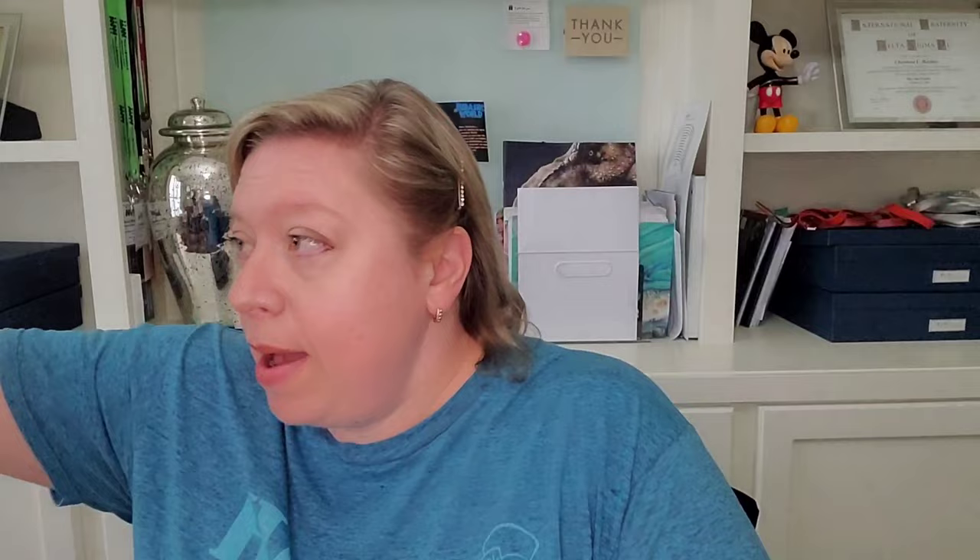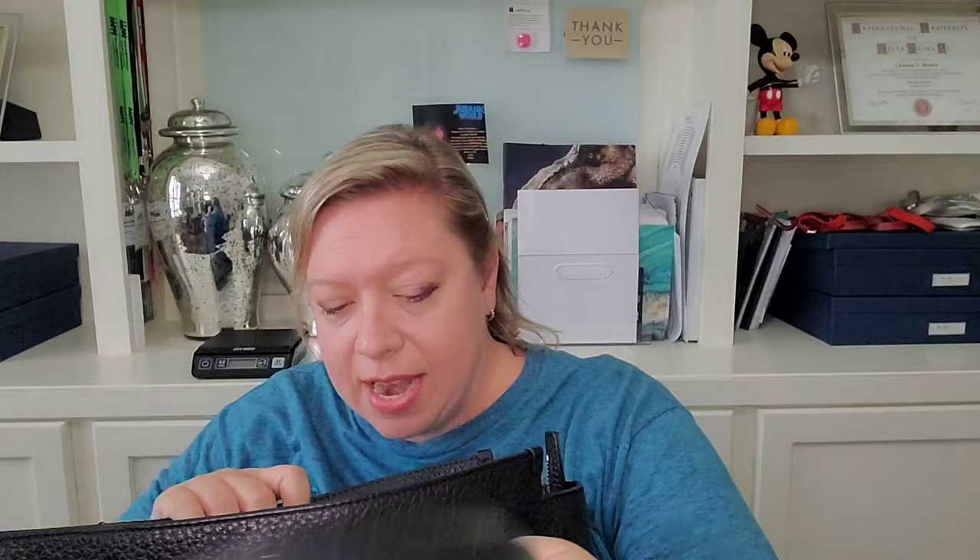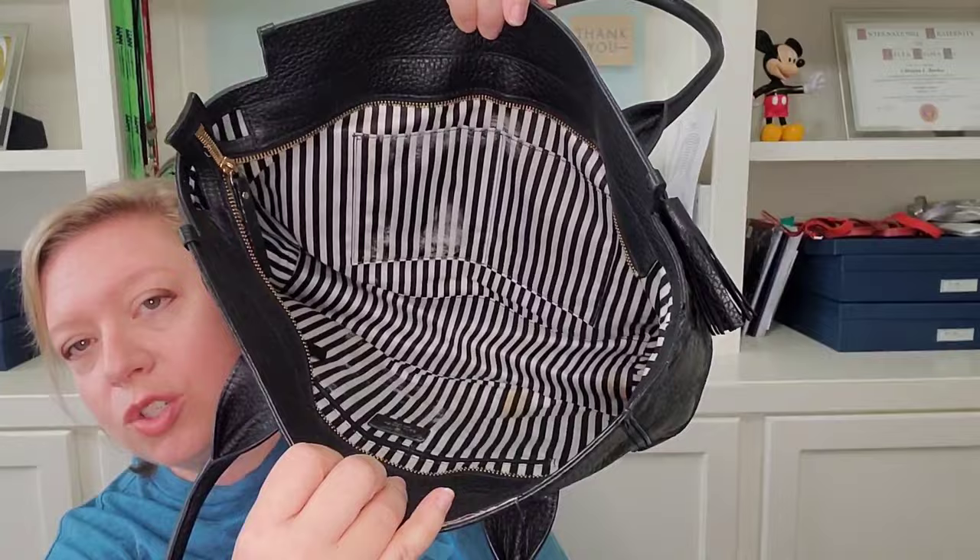This one I got in a ThredUp handbag box. This is another Kate Spade with the pebbled leather. It is gorgeous — it's got this really beautiful tassel pull here, and then inside the bag you have that really pretty striped fabric. There is a stain down here toward the bottom and then some sort of white stain on the inside. I have not pulled it inside out to try to clean it, so I'm not sure if you can get that out or not.